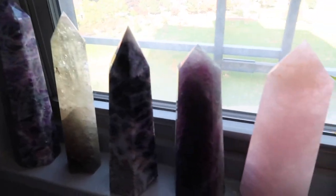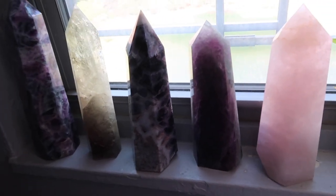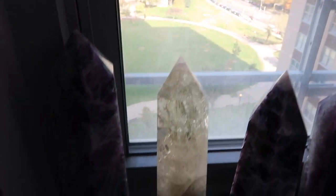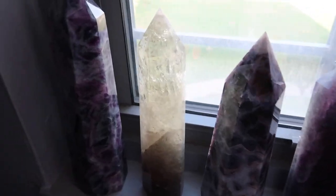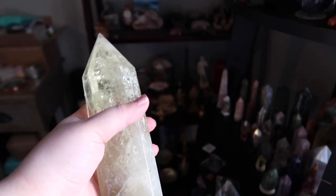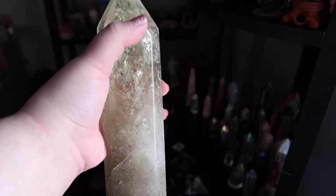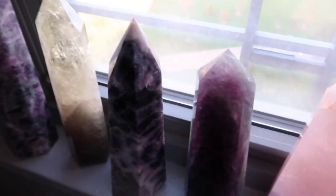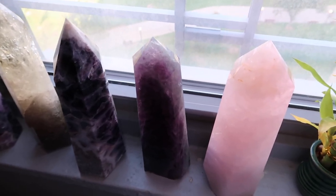I have these beautiful large towers on my windowsill. I know a lot of people will probably come for me and say "Anna, why are you keeping your crystals by the windows — they lose their color because of the sun." But honestly, I've kept a lot of these crystals here for over a year. This one is a beautiful citrine crystal and it has not lost its yellow color at all. Let me explain why I have these on the window.